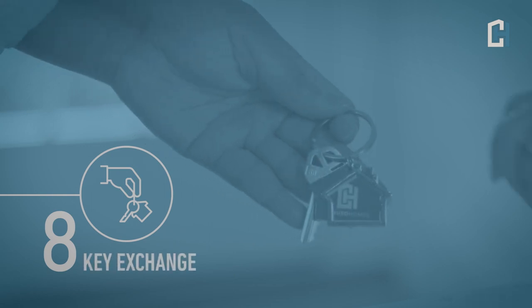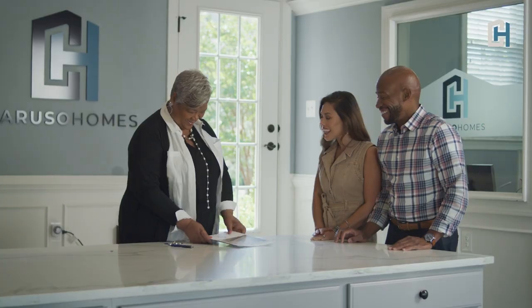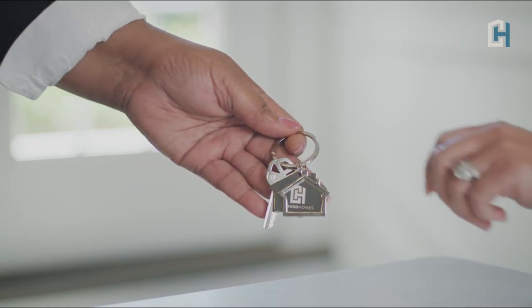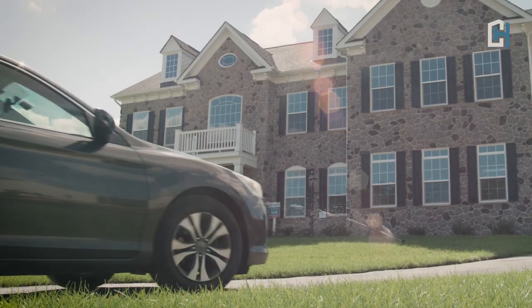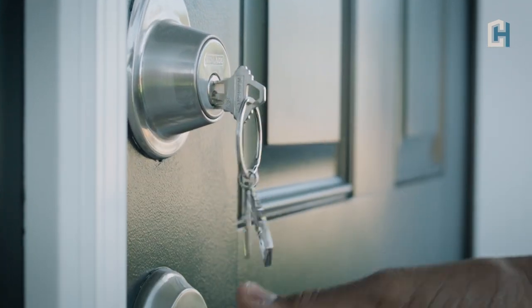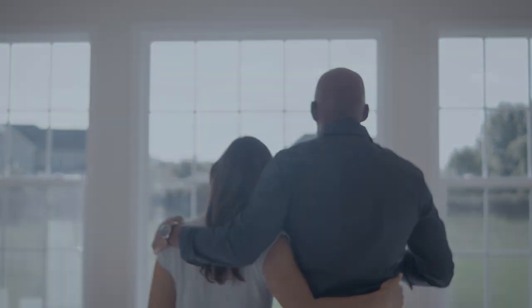Congratulations! It is time for your key exchange meeting, where you will approve the final paperwork and receive the keys to your new home. You will also receive information about our warranty program and service procedures. You are now ready to move into your beautiful new Caruso home and start making memories.